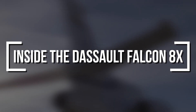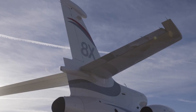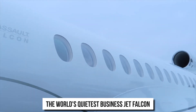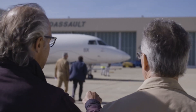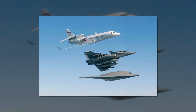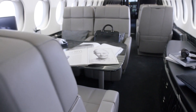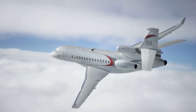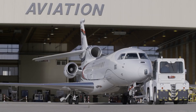Inside the Dassault Falcon 8X: Dassault Aviation unveiled the Falcon 8X, the newest member of the Falcon family in the ultra-long-range category. The world's quietest business jet, Falcon is Dassault's business jet division, which has a long and successful history of developing and building military and commercial aircraft. The new ultra-long-range business jet is a distinct and sophisticated model with high speed and robust safety mechanisms — developed from cutting-edge fighter technology.